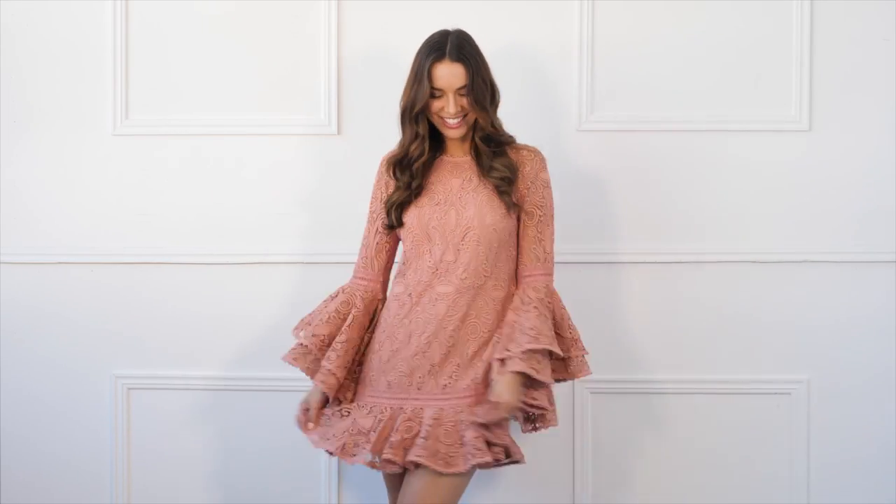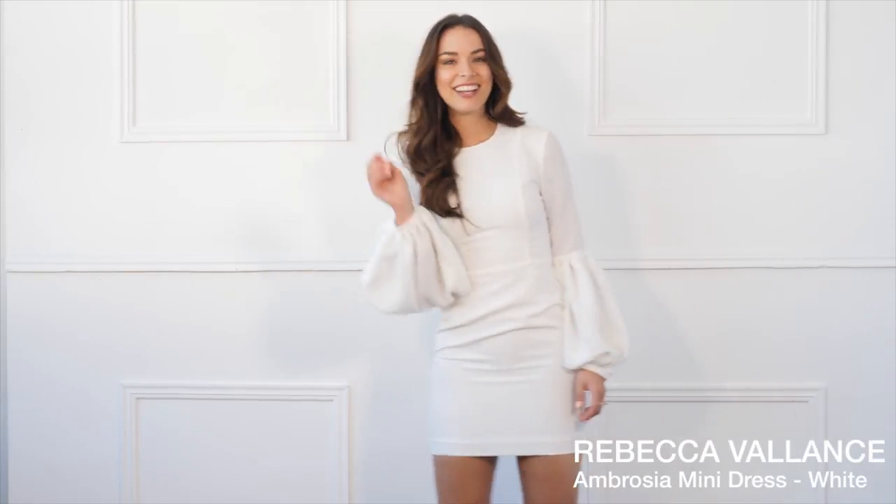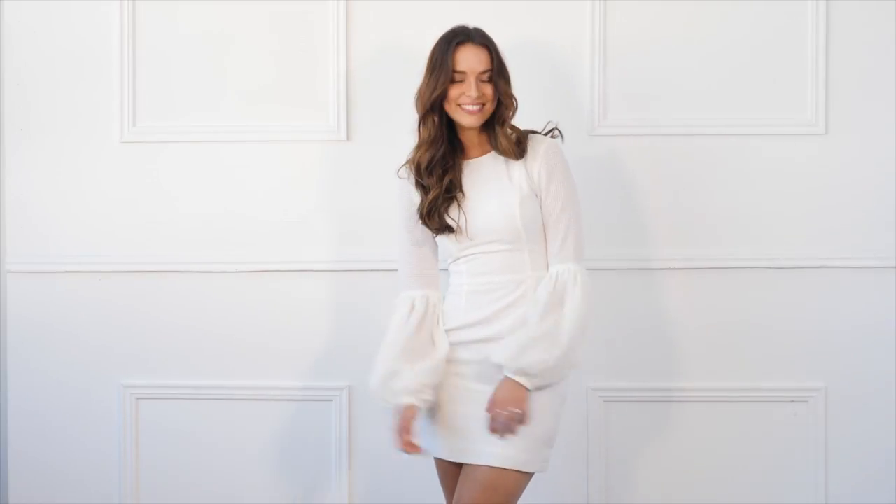This is option two — it's a beautiful Rebecca Valance dress and again I love the sleeves. It's beautiful and crisp and white, perfect for spring. Oh, it's going to be really hard to choose.